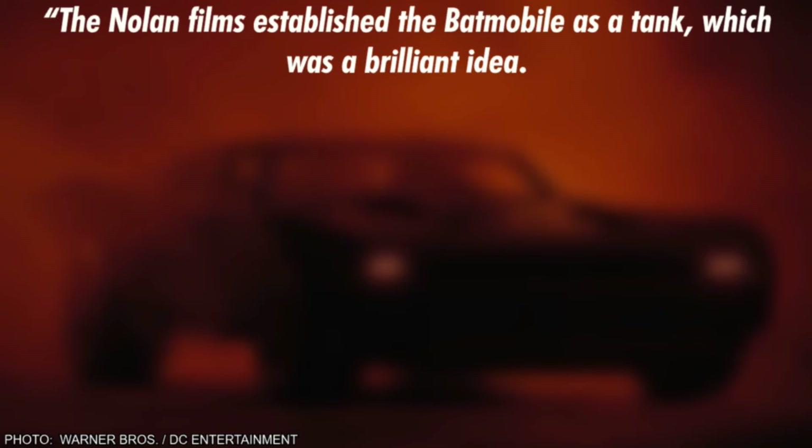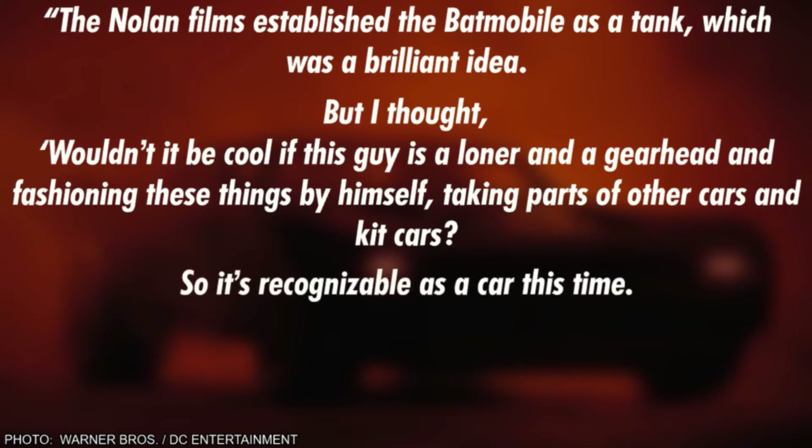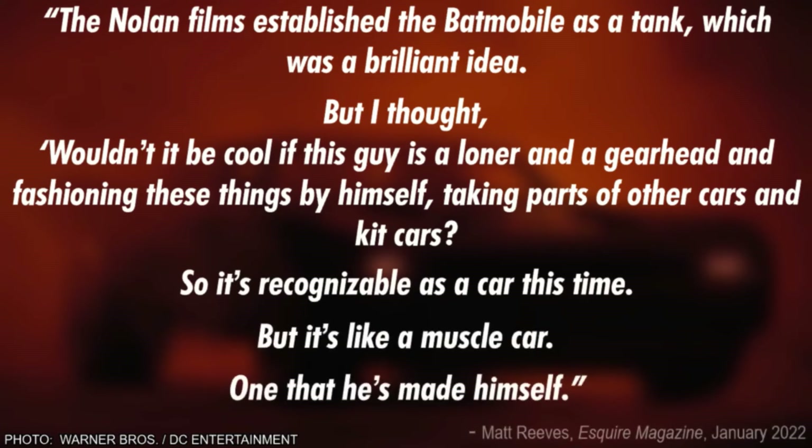Concept artist Ash Thorpe came up with a design that's more realistic than any previous iteration, but which also looks just unique enough to be at home in any comic book movie. The Nolan films established the Batmobile as a tank, which was a brilliant idea. But the concept here was: wouldn't it be cool if this guy's a loner and gearhead, fashioning these things by himself — taking parts of other cars and kit cars? So it's recognizable as a car this time, like a muscle car, one that he's made himself.